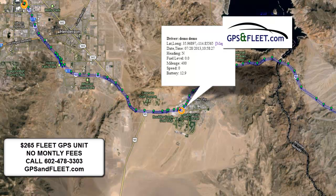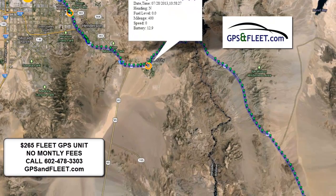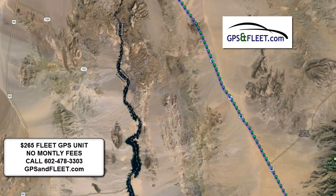The reception is pretty amazing with this system. You can see it mapping the entire way back to Phoenix.